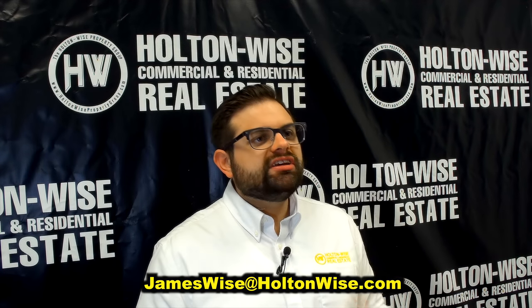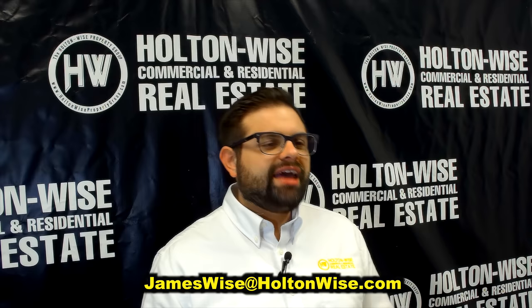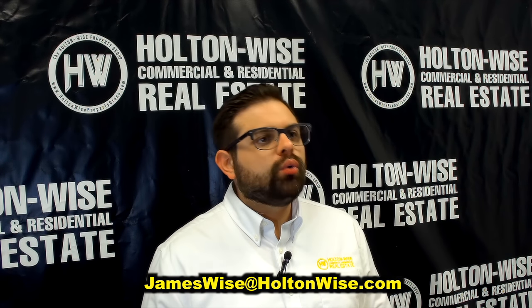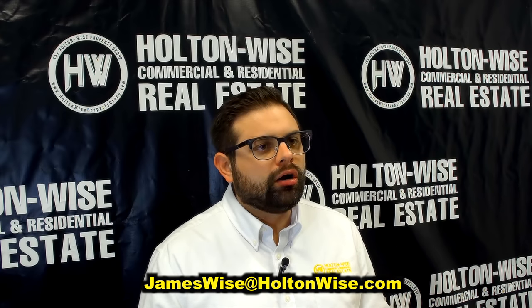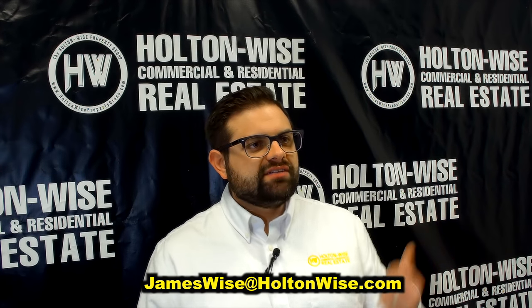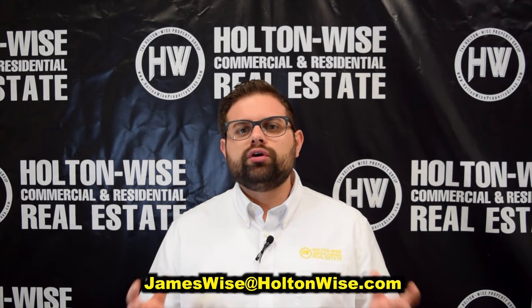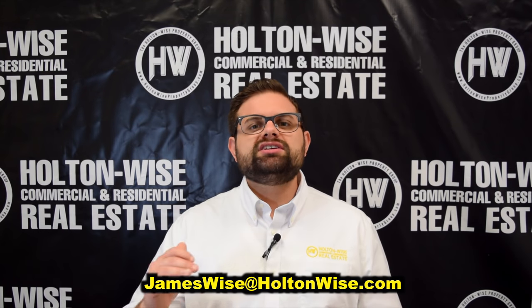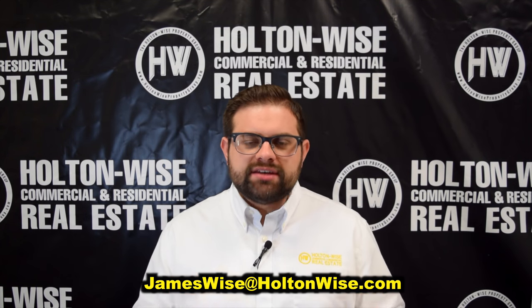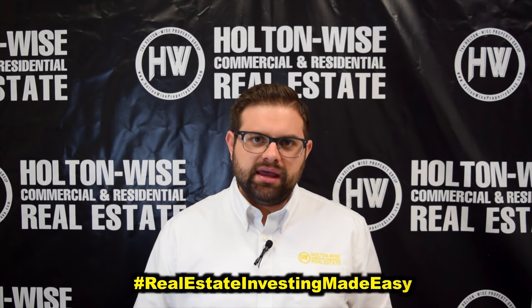For those other two properties, absolutely — my lenders will write you a loan to purchase those. Even if you're not quick enough to take down any of these three properties, there's going to be another video with another set of properties tomorrow. So once you get all your ducks in a row, you'll be ready. As always, I'm James Wise with Holton Wise, and this is Real Estate Investing Made Easy.